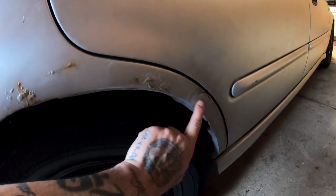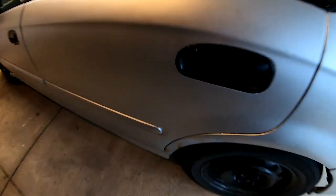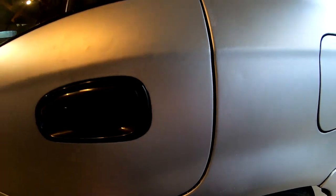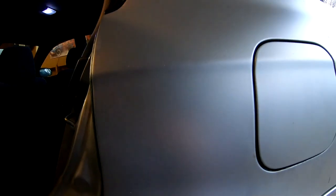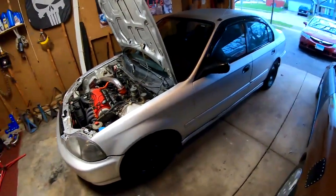I think somebody did a repair before, so this shouldn't be too bad — I should be able to tackle this. The other side is a lot cleaner looking, just right here and right here, and there's a little spot right here. Another thing I noticed is that this car used to be blue. It was originally silver, then they changed it to blue, and now they changed it back to silver.